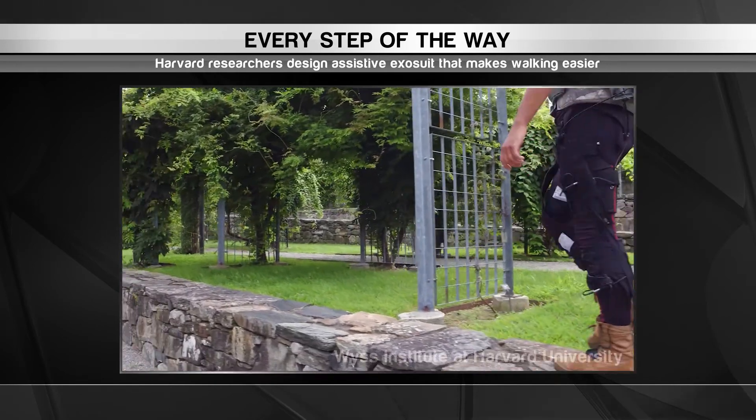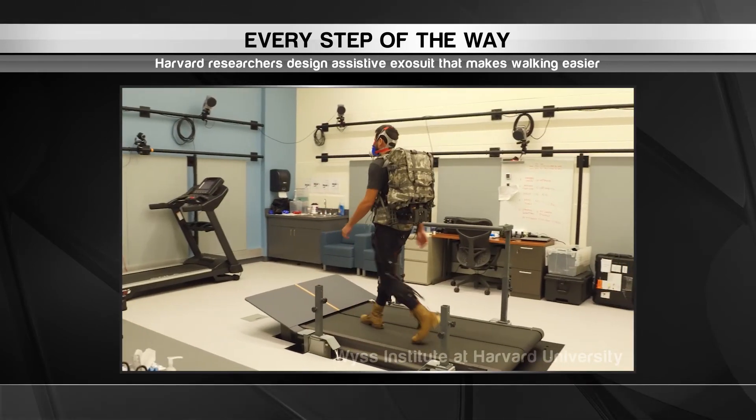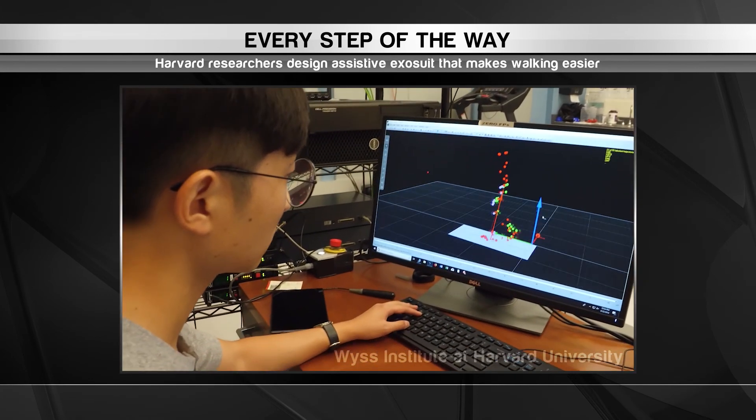It's always nice to have an extra spring in your step. Engineers at Harvard University have designed a way to mechanise that feeling. They're working on a robotic exosuit that helps the wearer walk more efficiently.